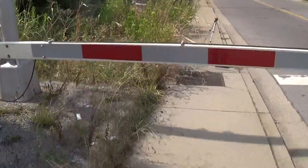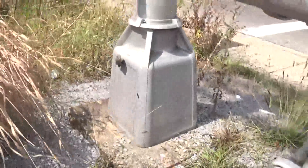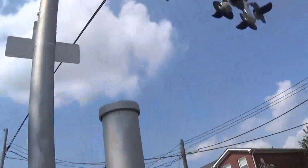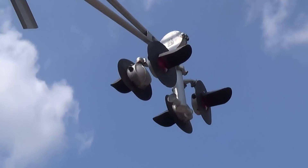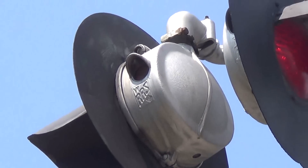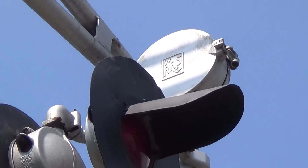This signal over here is a WRRS cantilever with a union metal base. The lights on it are WRRS 8-inch lights as you can see right up there. And the bell on the signal is a WRRS mechanical bell over the road.